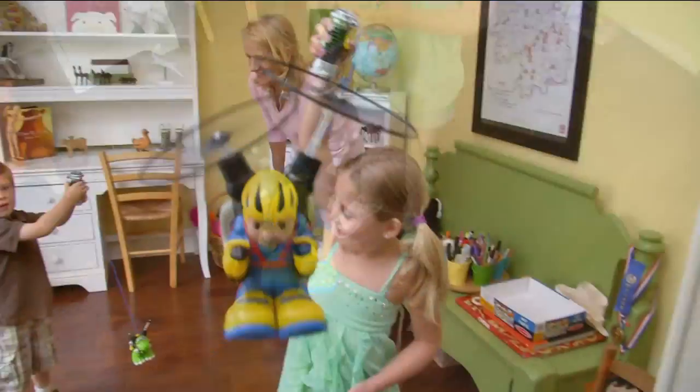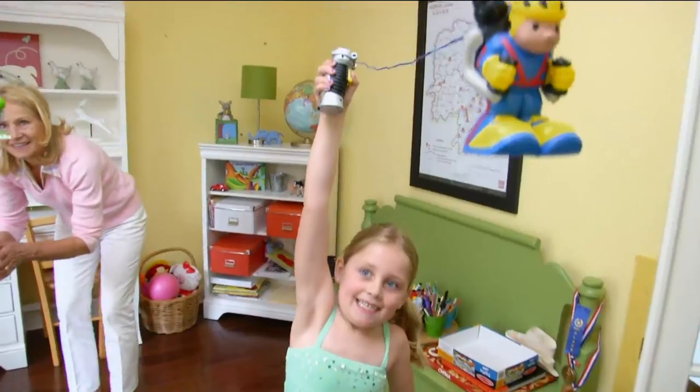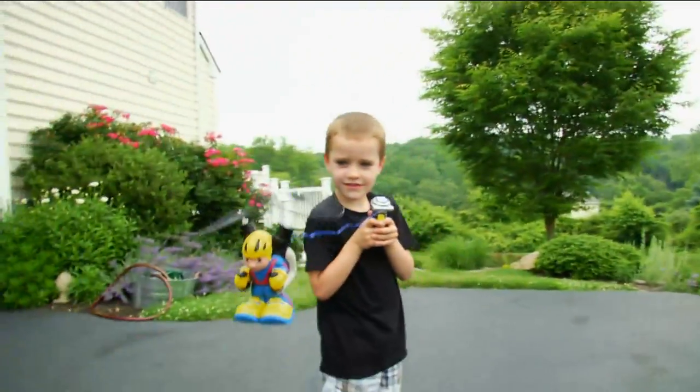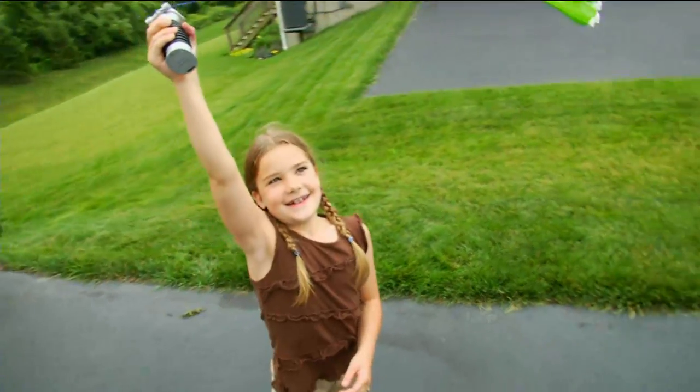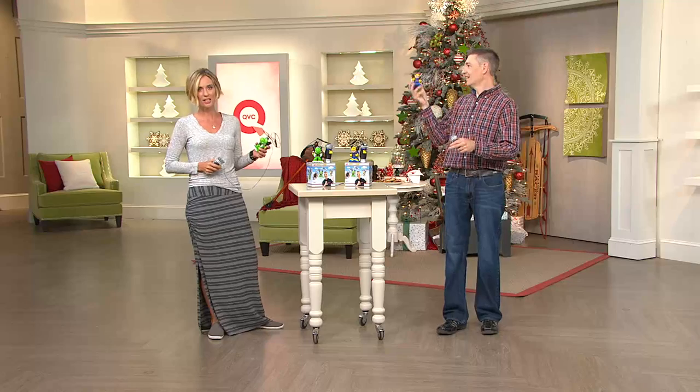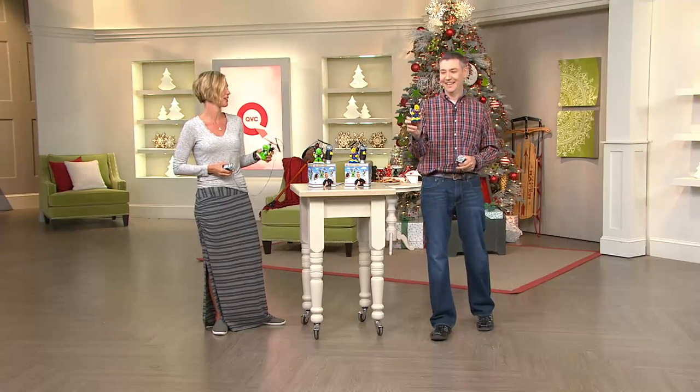Have you ever been to Toy Fair? Yes, I have. Here's a real funny quick story — I used to work at Toy Fair. I used to be one of the actors. I had to play Polly. Remember the Polly dolls? 'I like to go fast, Polly.' I used to play her at Toy Fair. Anyway, go on.